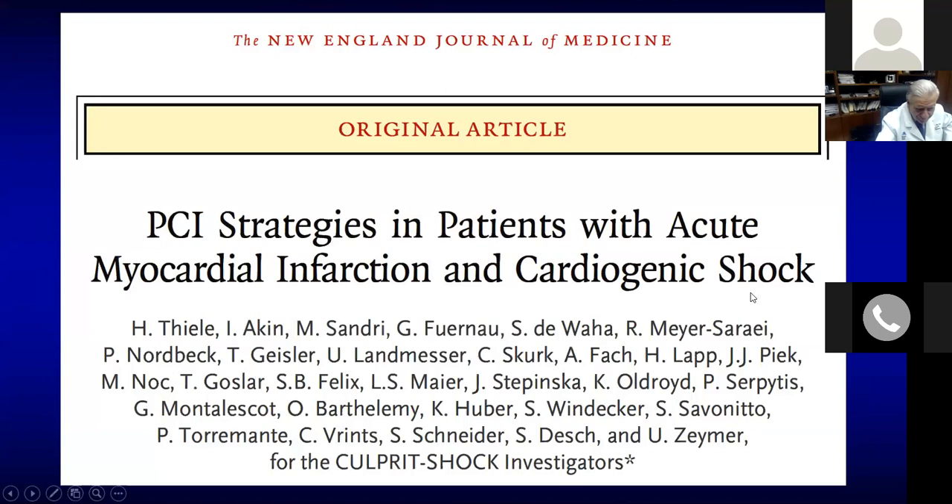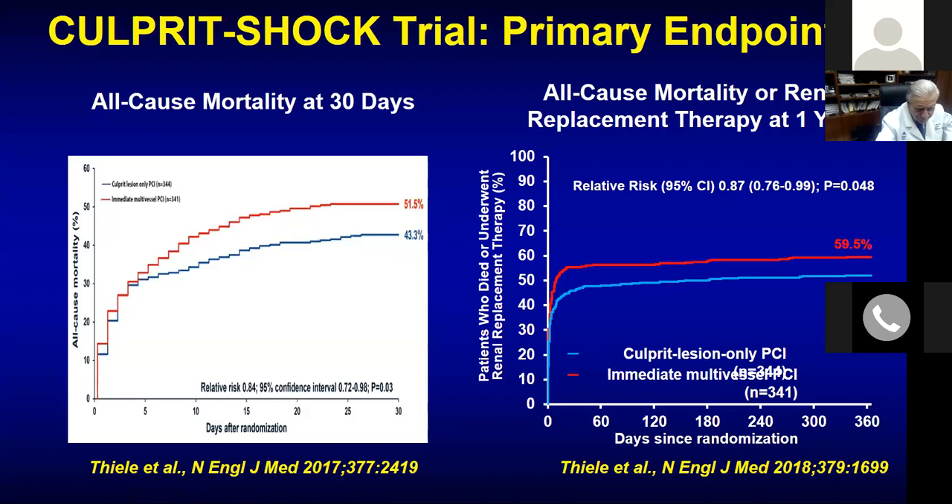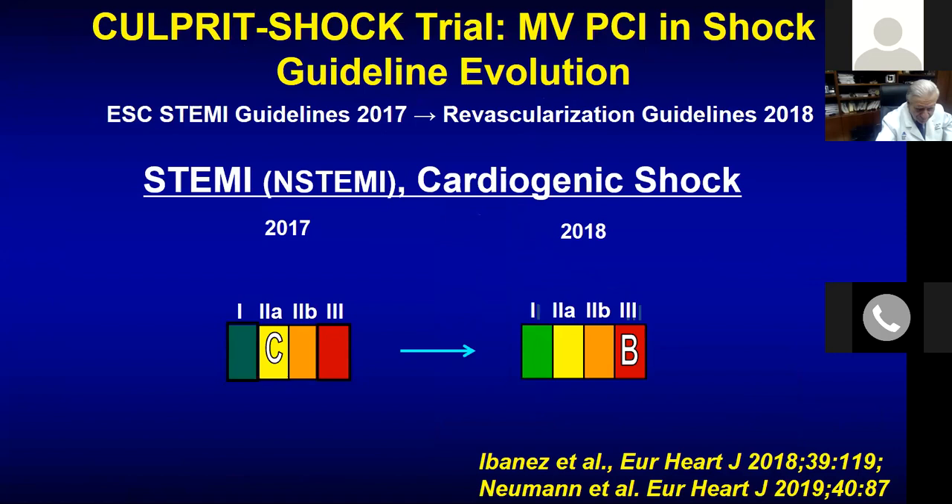An important parallel concept: in cardiogenic shock, 20 years ago we were taught to open every vessel. Then we learned to open only the culprit vessel in STEMI. Now the question flips again — in cardiogenic shock, should you open all vessels? The CULPRIT-SHOCK trial showed that culprit-lesion-only PCI is better in terms of renal replacement or mortality at 30 days, and that finding persisted at one year. The guidelines have already updated: complete revascularization in cardiogenic shock is Class III — do culprit only.